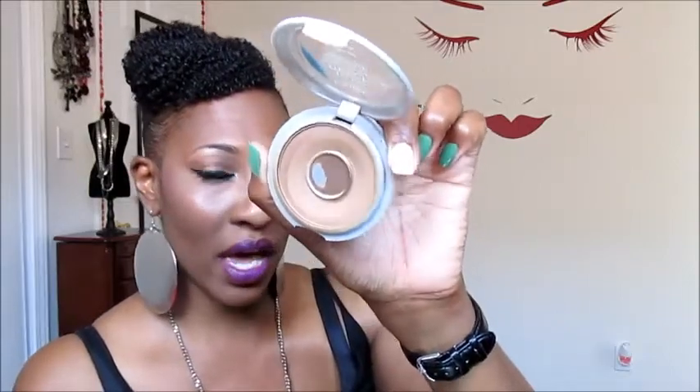As always I'm wearing MAC's Pro Longwear Concealer in NC50 and NC45 — I mix the two to come up with my color. Then on my face I have my L'Oreal True Match Powder in C7, and you guys know I love it because I've hit pan, as I always say it's time for a new one.